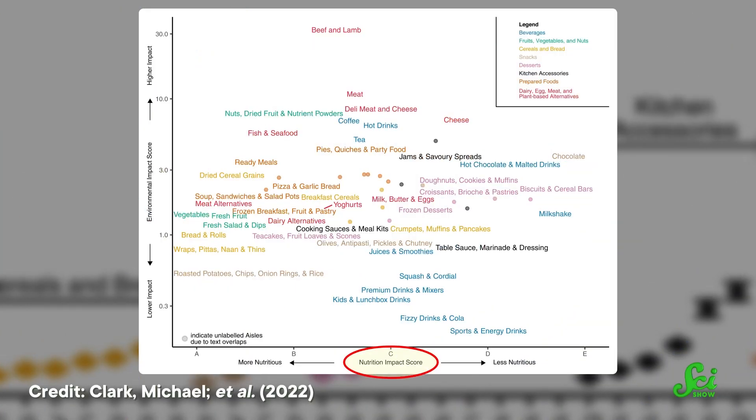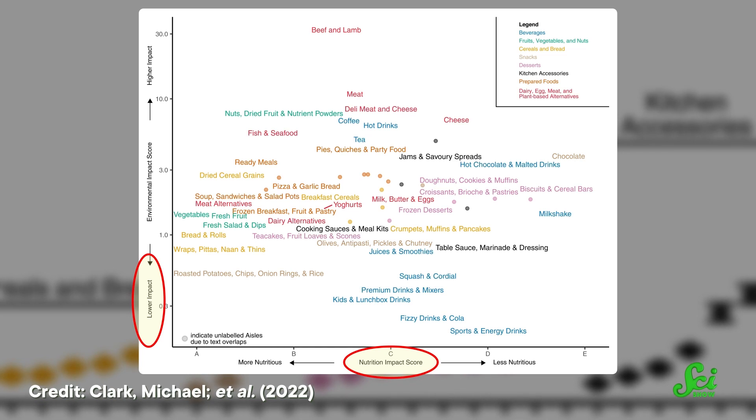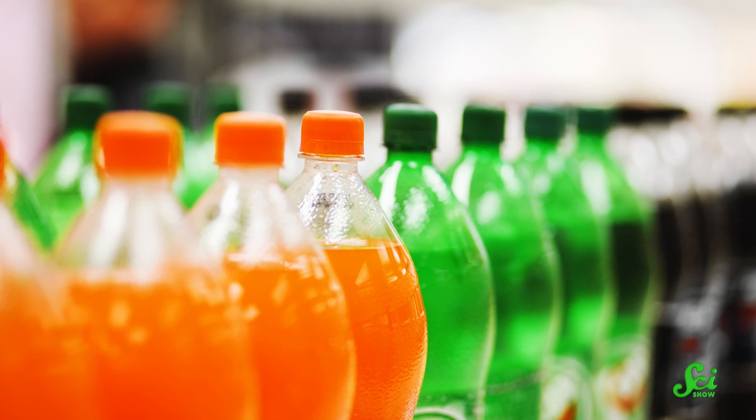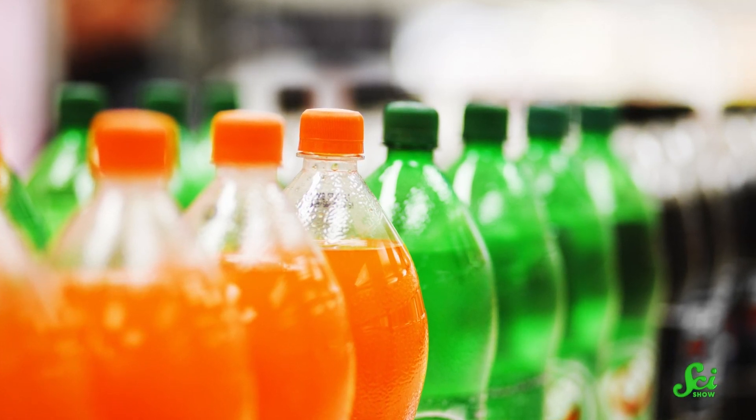For foods with middling scores, there was a lot of variability depending on which brand of product you picked. That could be good news! Those swaps could help many consumers make more planet-friendly choices without major changes to their diets. The researchers also applied nutrition scores to each food, and they found many food categories that provided both good nutrition and low environmental impact, suggesting that healthier choices for us may be healthier for the planet at the same time. Sugary drinks and treats were a notable exception, though—they are bad for us, but the researchers' analysis suggested that they aren't that terrible for the planet.